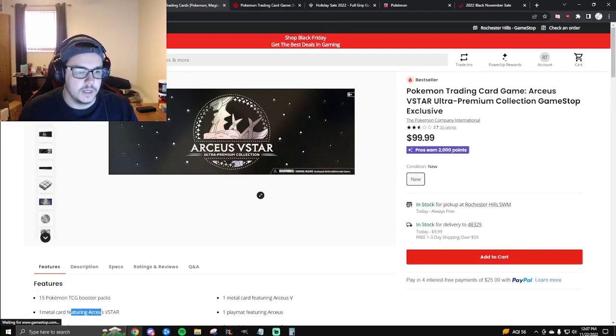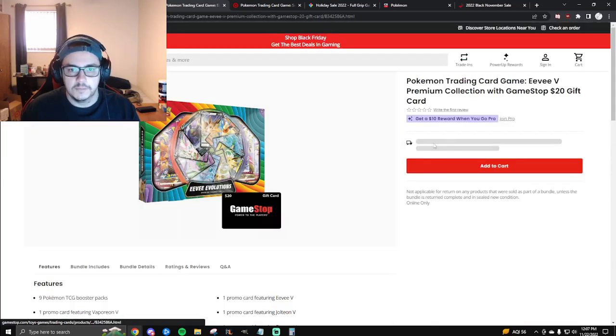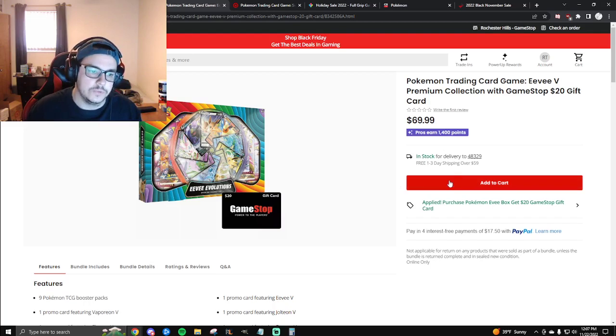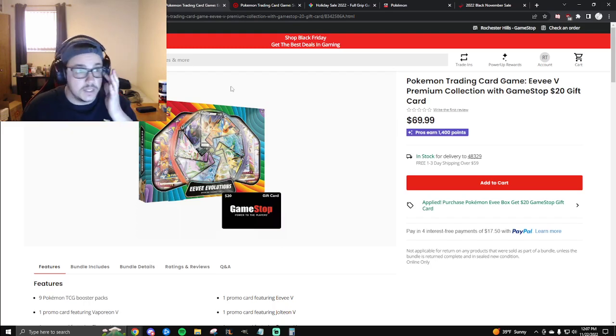There's also another GameStop option: a $20 gift card when you purchase the Eevee Premium Collection. This one is live now, so you can get it as of the release of this video. I think $20 off this product makes it a bit more appealing. I personally wouldn't open this — I think it's a nice display piece with the Eevolutions and the big Pinwheel — but $20 off is fine if you're just going to sit on it. I think it'll be an appealing product down the line as well.